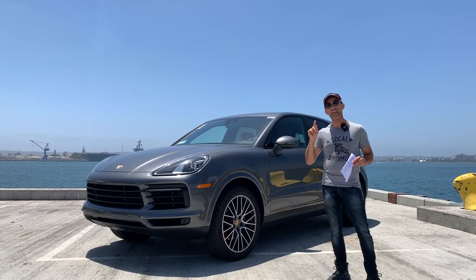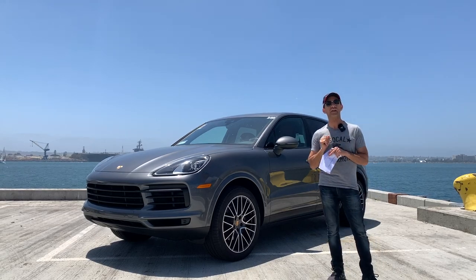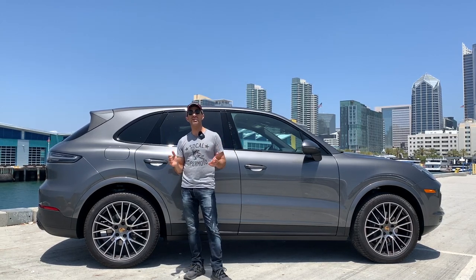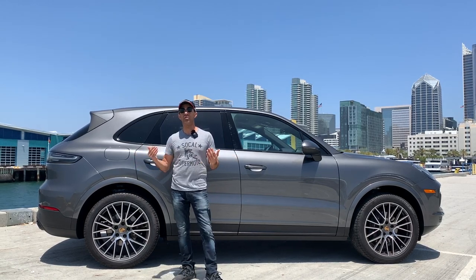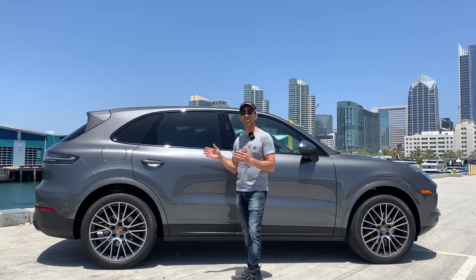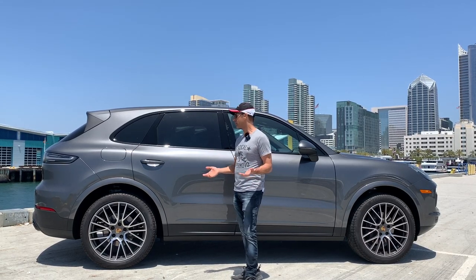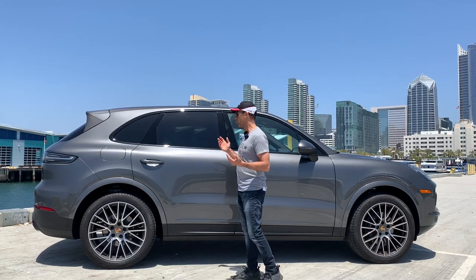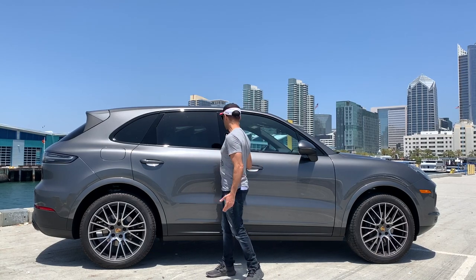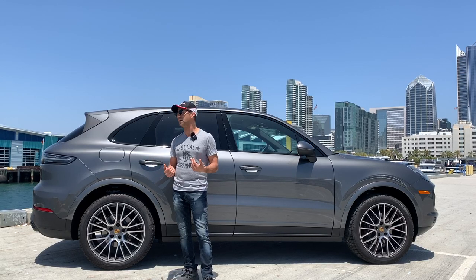I did my own shopping online and added all the options I wanted — it came out to $216,000. That's a lot of money for a Porsche Cayenne. This is the non-coupe base model; if you want the coupe version, look to spend $76,500. Porsche calls it a coupe, but in my opinion a coupe means two doors. The coupe version actually has the same number of doors — it's just a little more slanted in the back, which is a sportier look if you're into details.